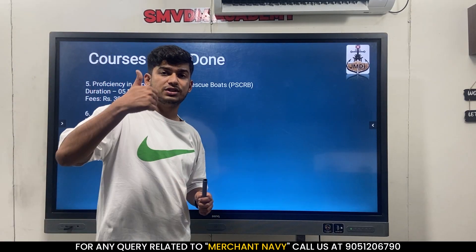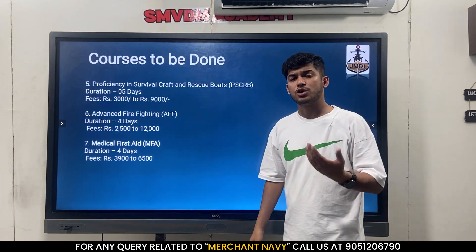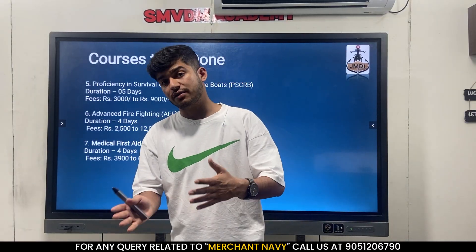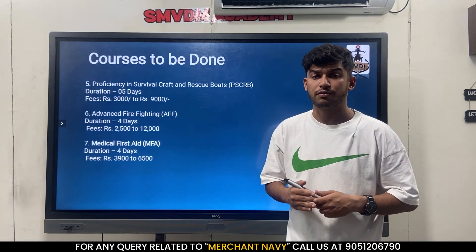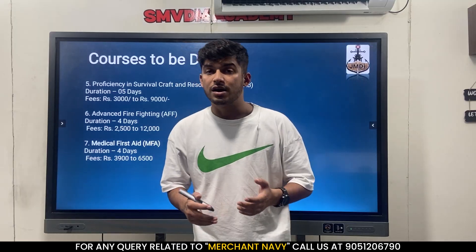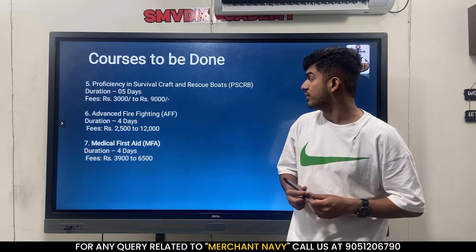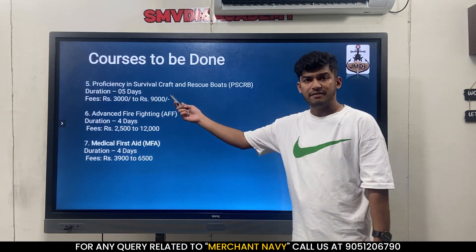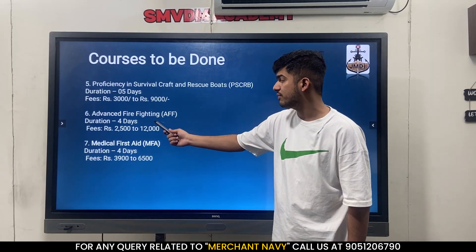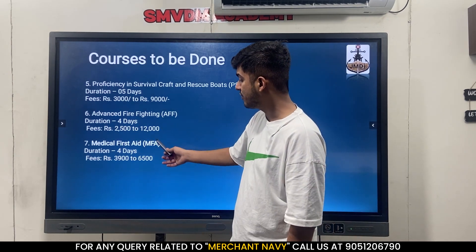Once you have completed these four courses - GMDSS, ROC, ARPA, INDISC - you have to do three other advanced courses. During your college time you would have done FPFF, PST, and EFF as basic courses. Now you have to do the advanced versions because you are going as a third officer with new responsibilities. You have to do PSCRB, a 5-day course costing 3,000 to 9,000 rupees. Then AFF, a 4-day course costing 2,500 to 12,000 rupees. And finally MFA, with fees of 3,900 to 6,500 rupees.